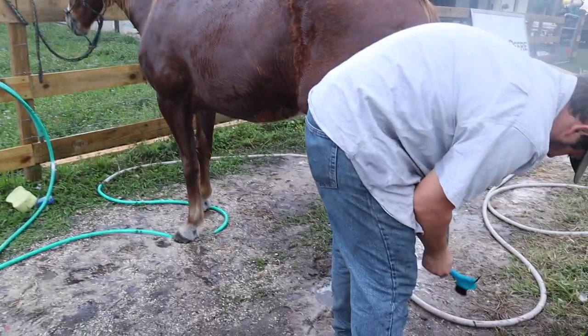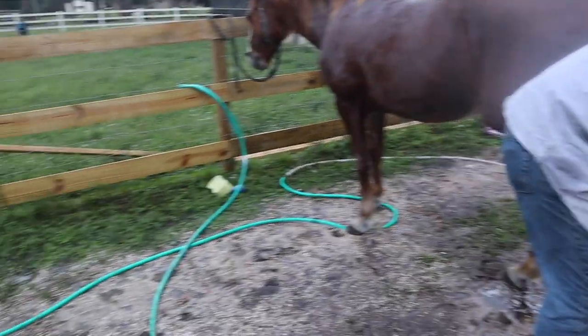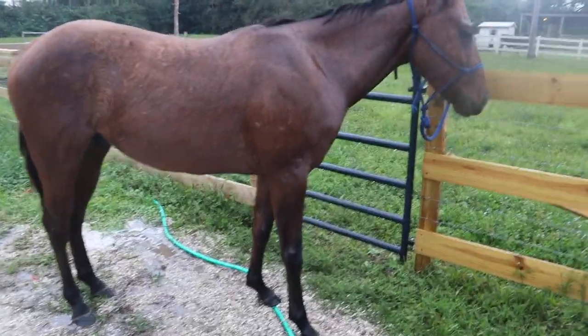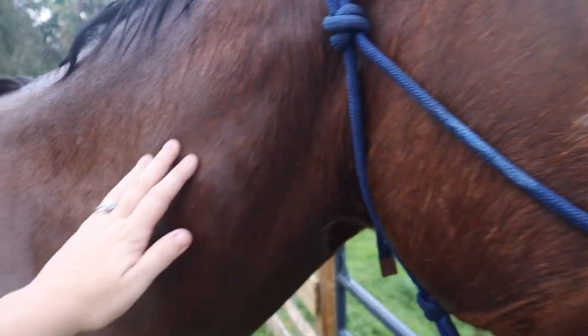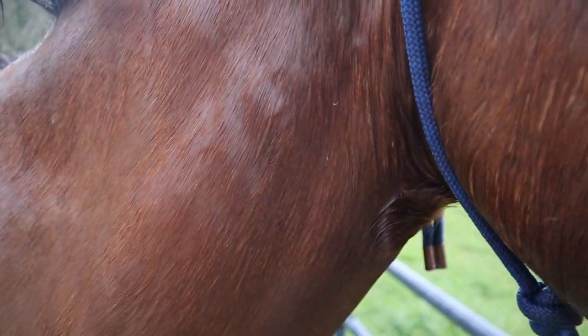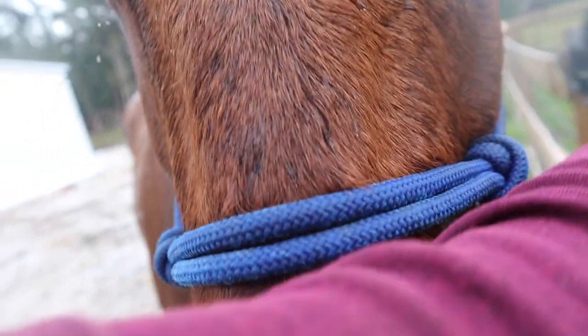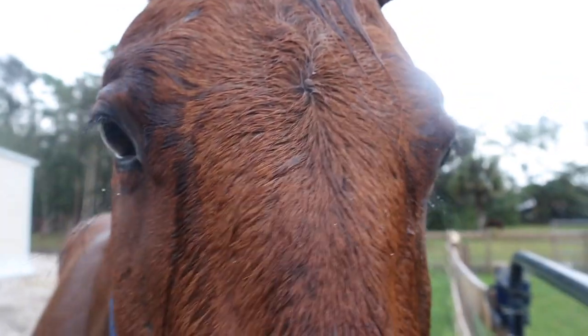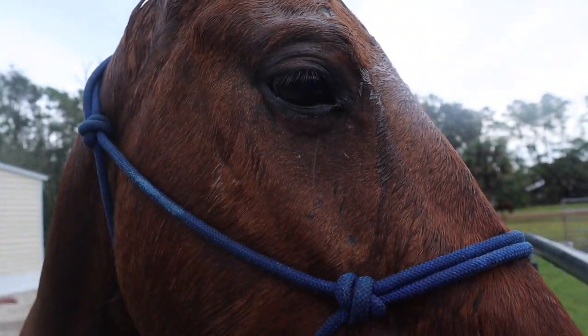So we're pretty much done. Cash's feet just got cleaned out — they looked really good actually, nothing in them. Now Mike's doing Blaze's feet. Then I'm going to put them in their stalls because they just got baths and we really don't need them to go and roll. We gave them hay right after the trail ride, but I think I'm going to stick a little bit more hay inside their stall just so they can graze a little bit more since they haven't grazed much today — they've just been on a trail.